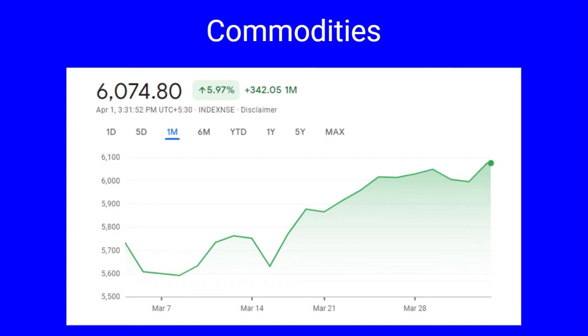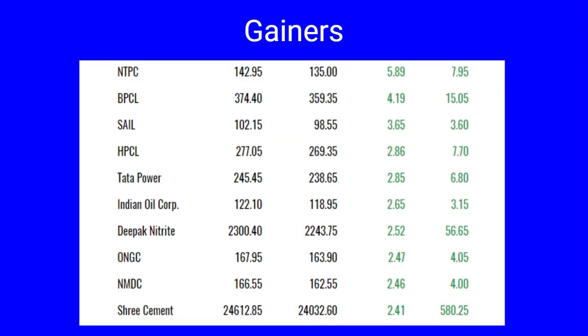Next is Nifty Commodities, which has seen an upswing of 5.97 percent. The low point was 6,074 and the index has taken a jump of 342 points during the month. The gainers include NTPC 5.89 percent, BPCL four percent, SAIL 3.65 percent, HPCL, Tata Power, Indian Oil, Deepak Nitrite, ONGC, NMDC, and three cement companies all up by two percent each.